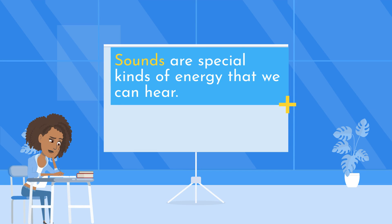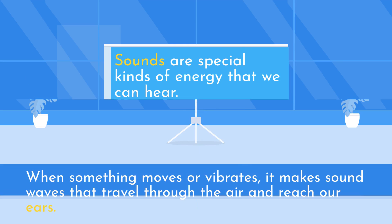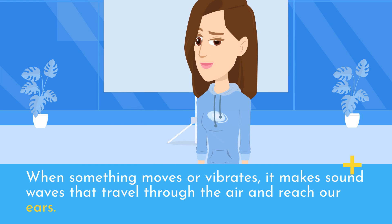Sounds are special kinds of energy that we can hear. When something moves or vibrates, it makes sound waves that travel through the air and reach our ears.